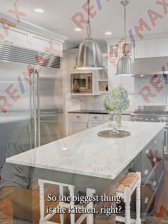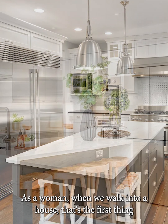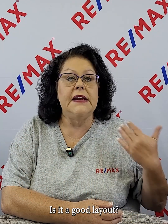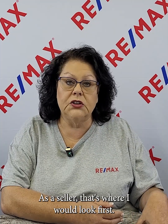So the biggest thing is the kitchen. As a woman, when we walk into a house, that's the first thing we really want to look at — what does the kitchen look like? Does it have enough space for me? Is it a good layout? Are we going to have to drop $10,000 or $20,000 to update that kitchen? As a seller, that's where I would look first.